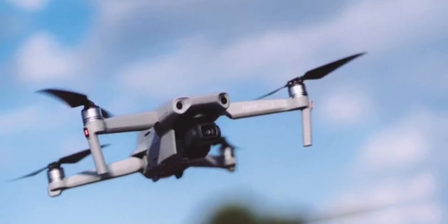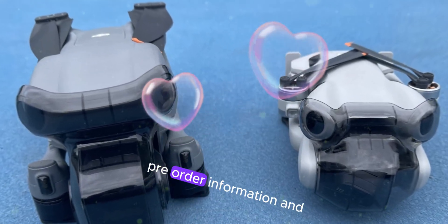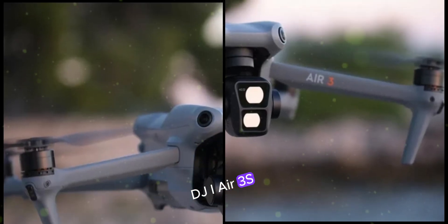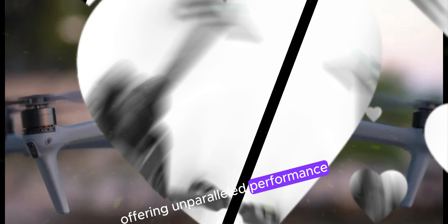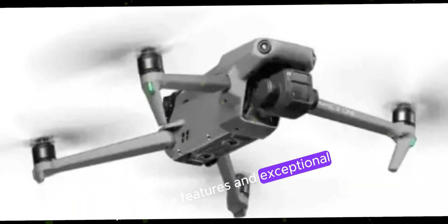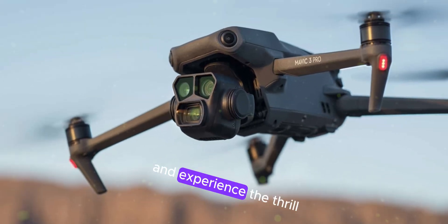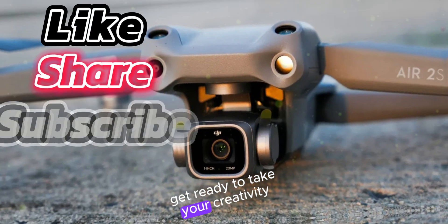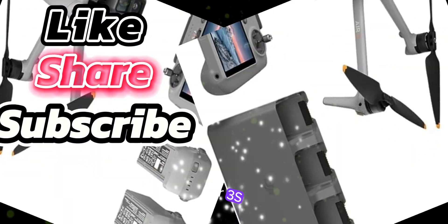As the release date approaches, stay tuned for further updates, including official pricing, pre-order information, and hands-on reviews. The DJI Air 3S promises to be a game-changer, offering unparalleled performance, innovative features, and exceptional value. Join the ranks of aerial pioneers and experience the thrill of flying with the latest innovations in drone technology. Get ready to take your creativity and captures to new heights with the DJI Air 3S.